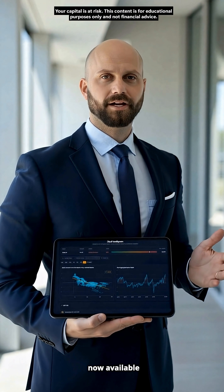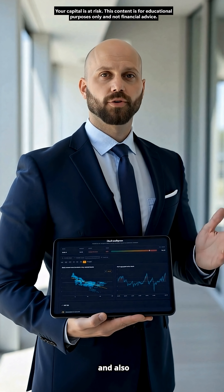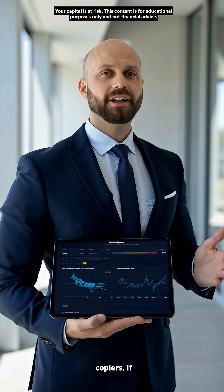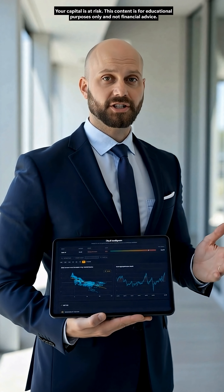DBull Intelligence is now available at diamondbull.pro under the DBull AI tab, and also directly at dbullintelligence.pro, and it will remain completely free for my copiers. If you value clarity, discipline, and long-term thinking, welcome to DBull Intelligence.